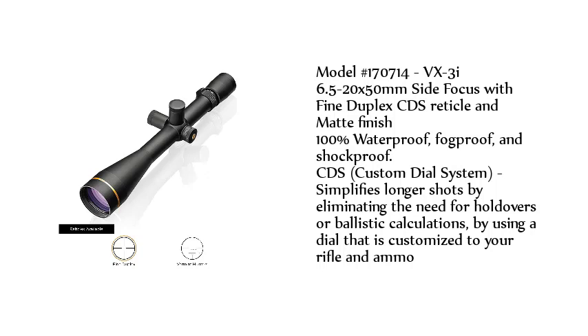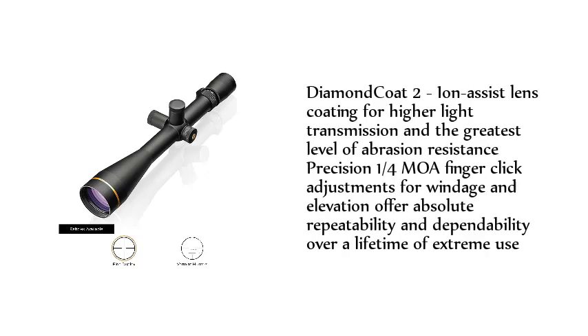Diamond Coat 2 Ion Assist Lens Coating provides higher light transmission and the greatest level of abrasion resistance. Precision 1/4 MOA finger click adjustments for windage and elevation offer absolute repeatability and dependability over a lifetime of extreme use.